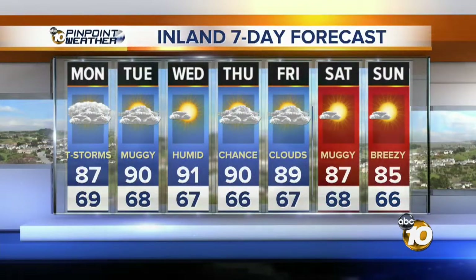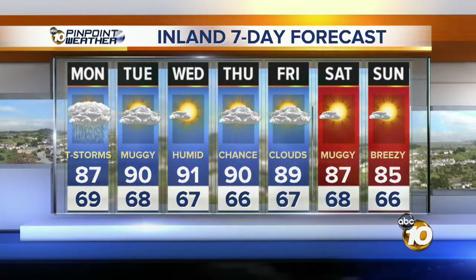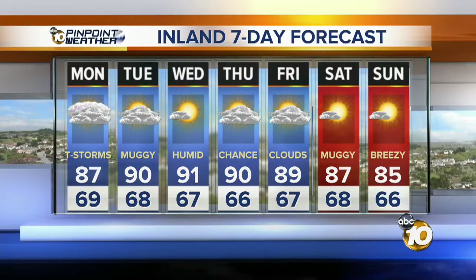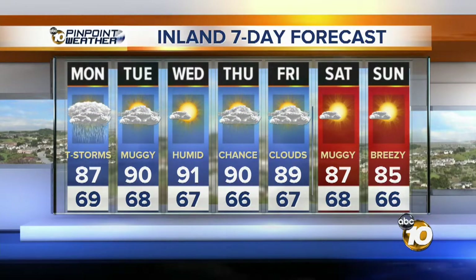7-day forecast for the Inland Valleys — a lot of rain coming through in a short amount of time. Muggy Tuesday and Wednesday as more monsoon moisture comes up. We have another chance for some more showers on Thursday. But at the top, it looks like tomorrow afternoon is the bulk of it coming through. So if it's not heavy for the morning commute, it's the afternoon — it's going to get tricky for us.